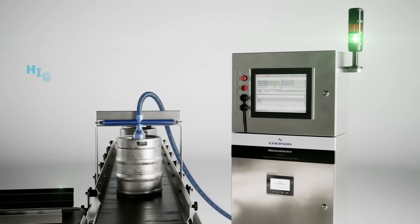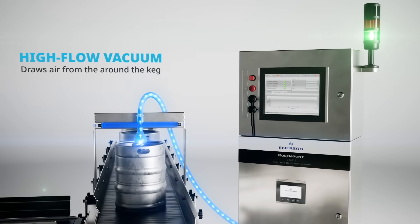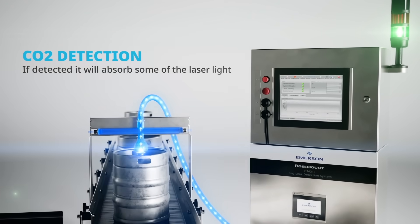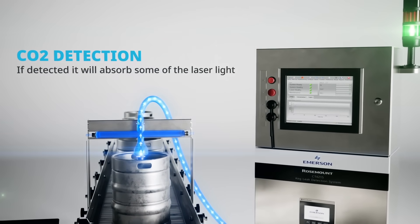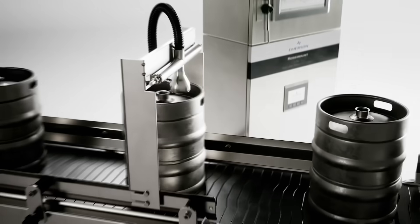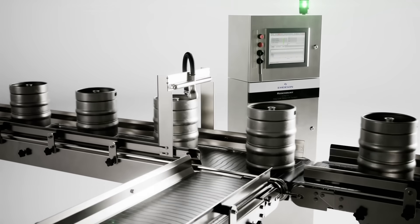As the keg passes through the system, a high-flow vacuum pump draws air from around the keg and delivers this air to the measurement cell. If CO2 is detected, it will absorb some of the laser light, with less light reaching the detector, exposing a leak.